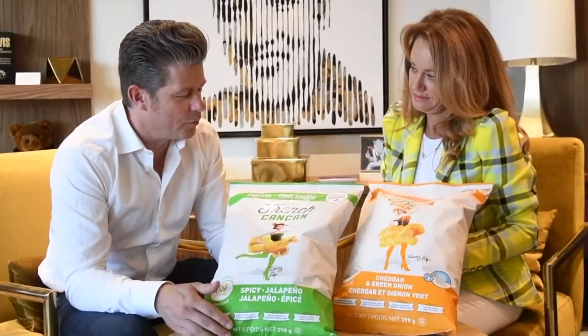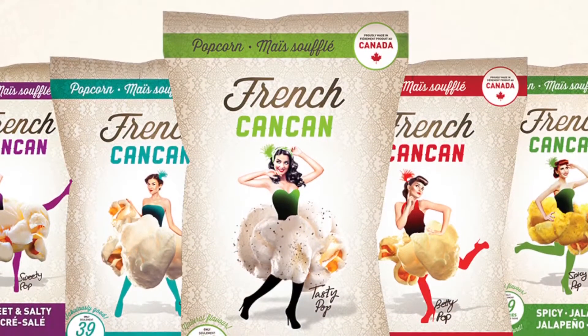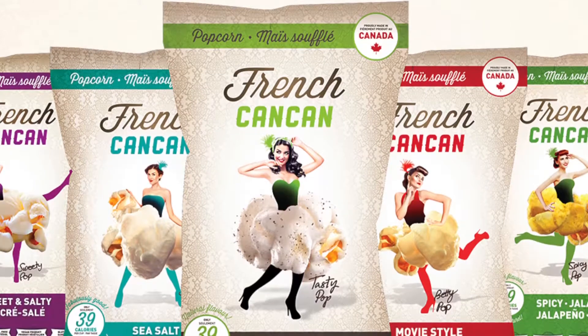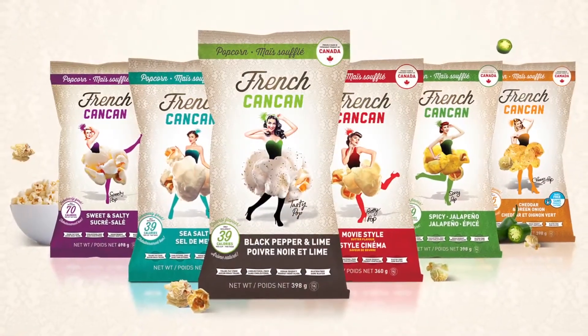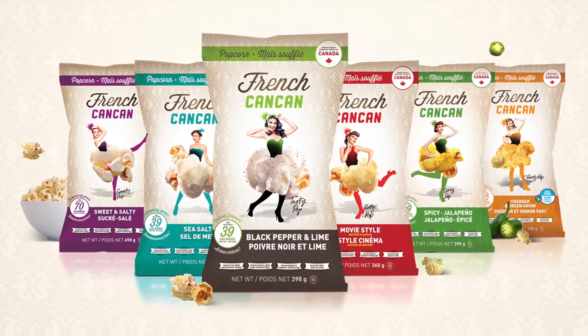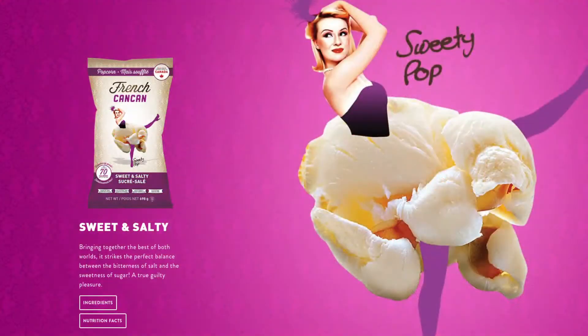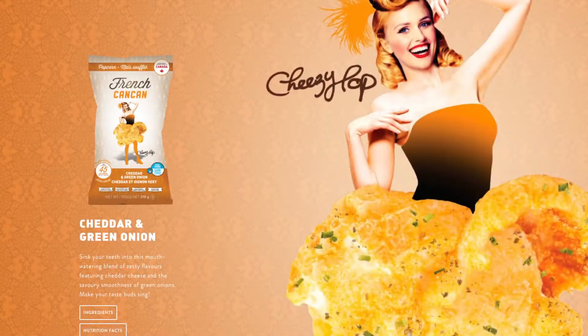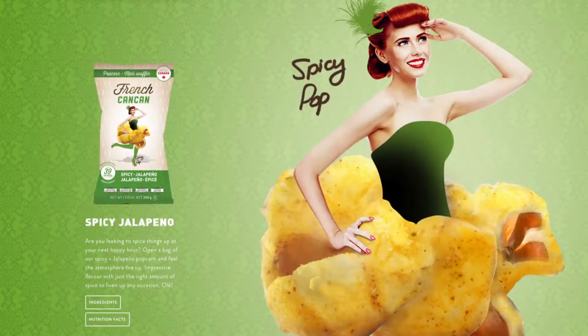We came up with a new version, new packaging, and a new design of popcorn. The designer came up with the name French Cancan because we're French-Canadian. People associate Cancan with having fun or a reunion — it's perfect for our product. Each bag has a different name. Sometimes on Instagram we ask our followers which girl they like the most. It's interactive packaging, and that's very good for us.